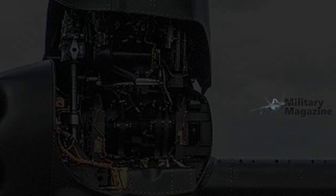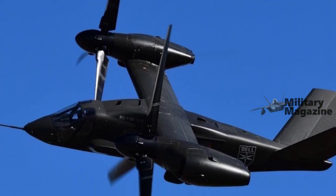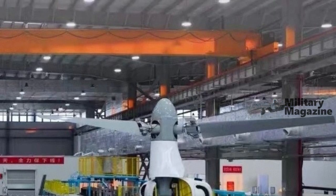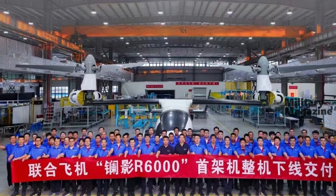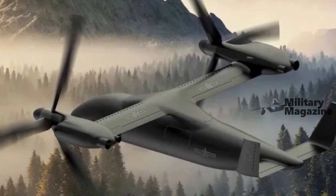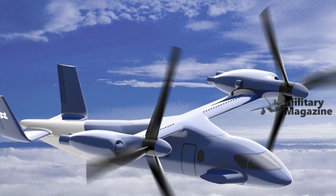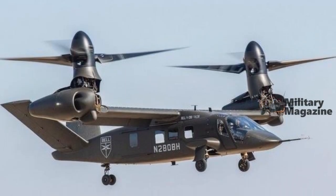The R6000 project builds on United Aircraft's prior success with uncrewed coaxial helicopters developed for firefighting and emergency response missions. Previous models, such as the 600 kg TD-550 and 350 kg TD-220, have enabled the company to gain expertise in autonomous systems across various applications.